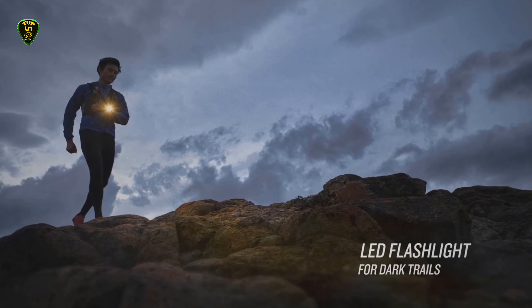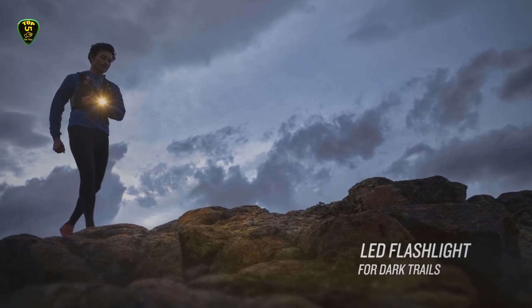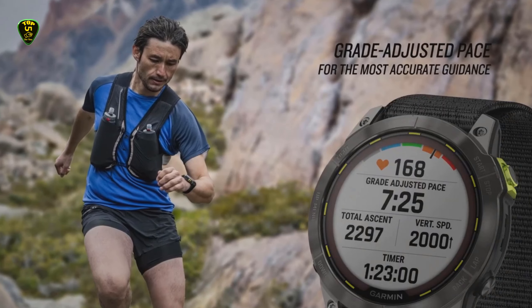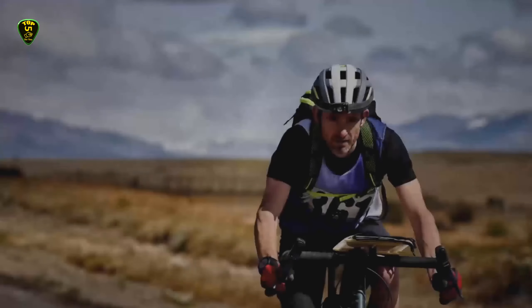Wi-Fi built into the watch means that loading routes and maps onto it without a computer is simpler than ever, and its guidance as you run is more sophisticated than ever — it'll tell you what your next turn is and advise you on your pace with the grading of your route accounted for.